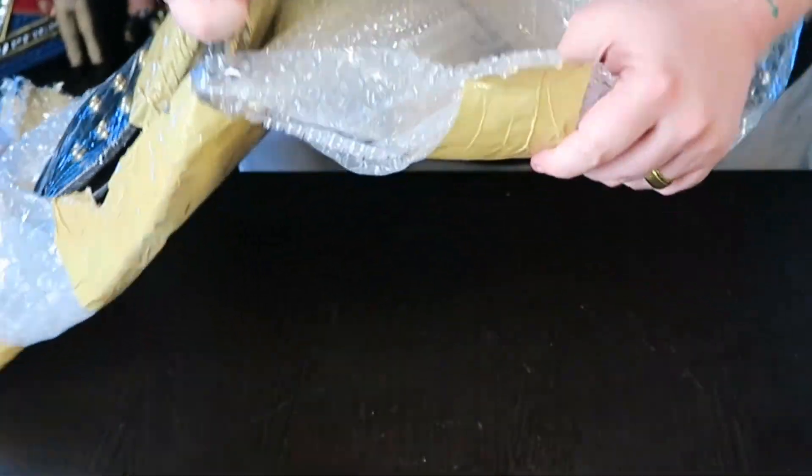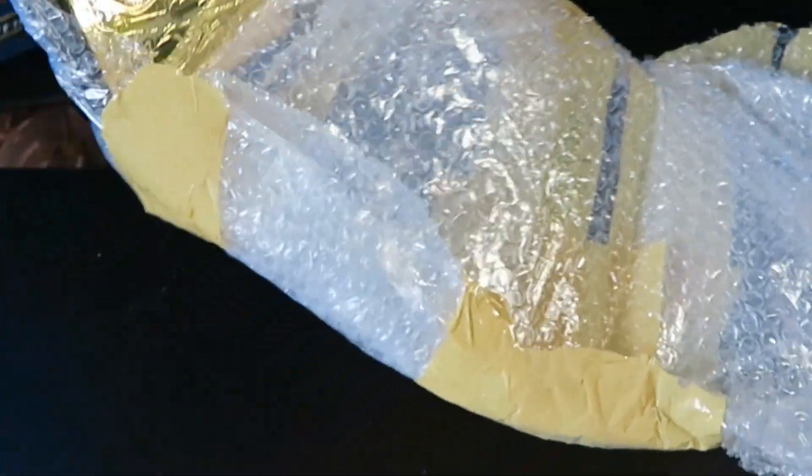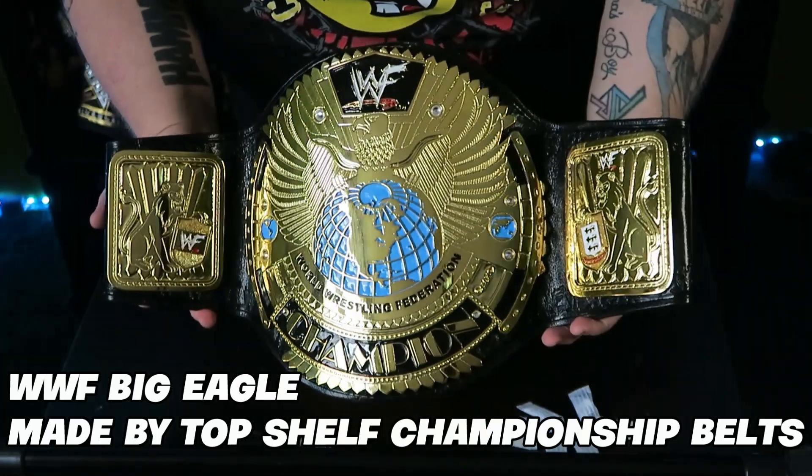And today I got that belt in the mail — the WWF Big Eagle Championship belt made by Afnan Sheik.